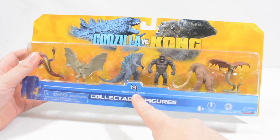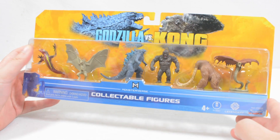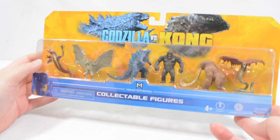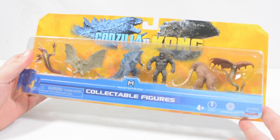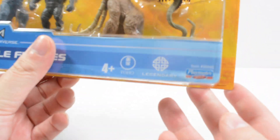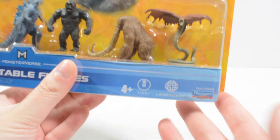This is a MonsterVerse Collectible Figure Pack from Godzilla vs Kong, featuring several kaiju and creatures from the film. I got this for Christmas and thought it would be really fun to take a look at it. You can see we have the Toho, Legendary, and Playmates logos just in the corner there.